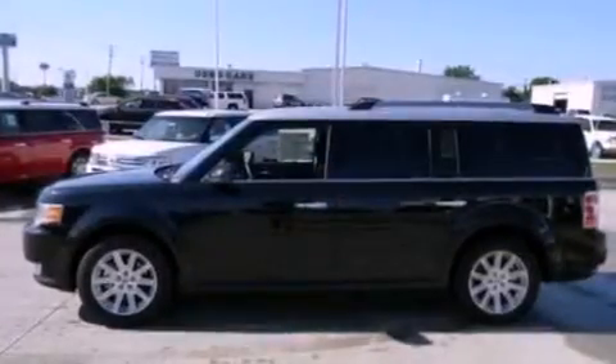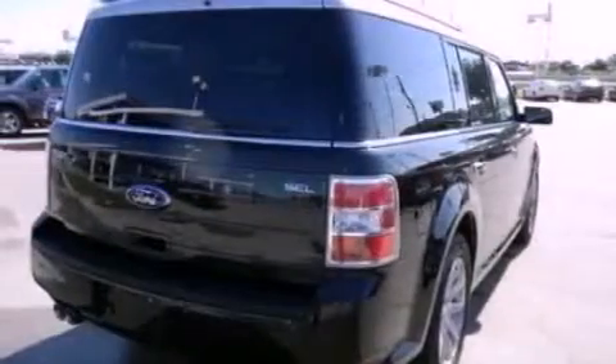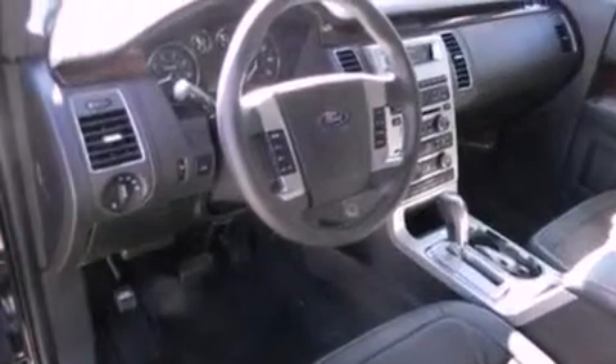Its top features include air conditioning, cruise control, an auto-dimming rear-view mirror, a 6-speaker audio system, leather and alloy steering wheel trim, big 18-inch wheels, front fog lights, and a low tire pressure indicator.